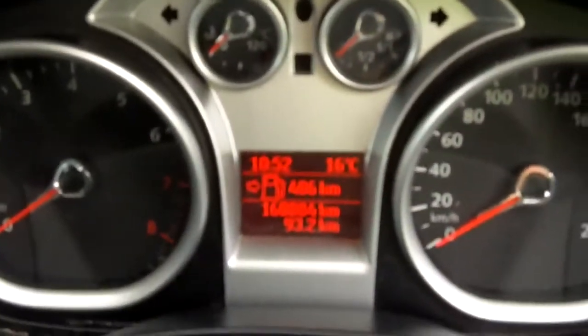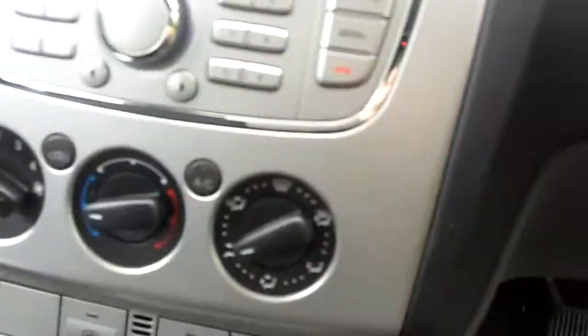Inside the car is perfect. One key. 168,000 km with a partial service history. The car has air conditioning. There are service stickers around the vehicle.